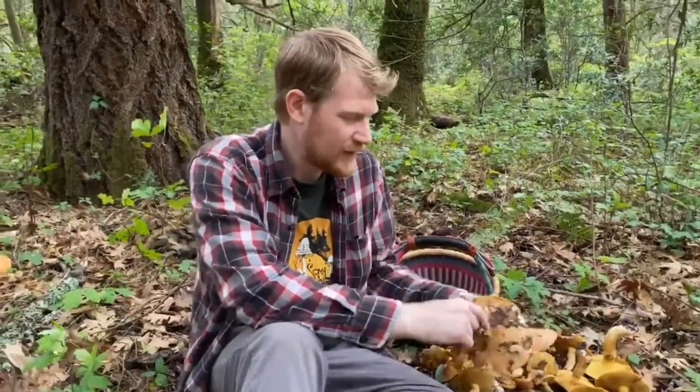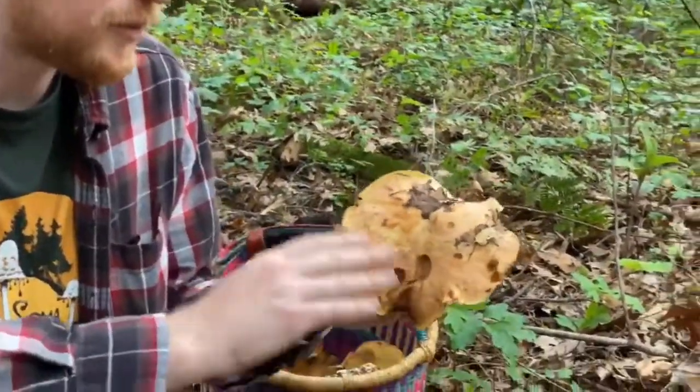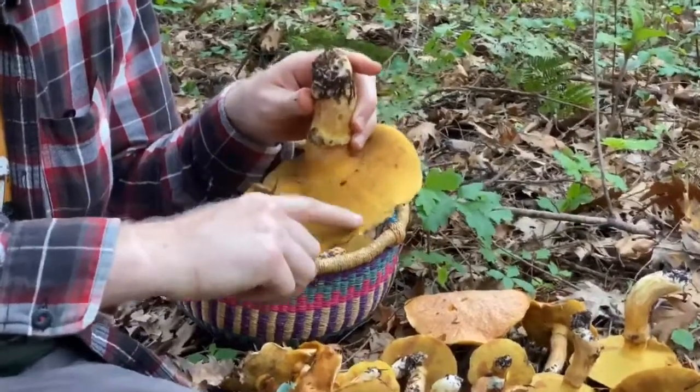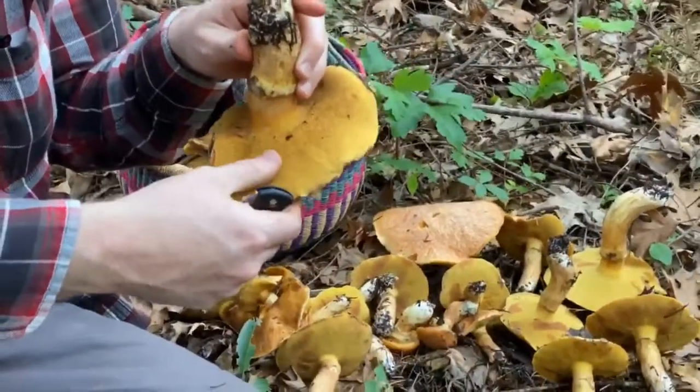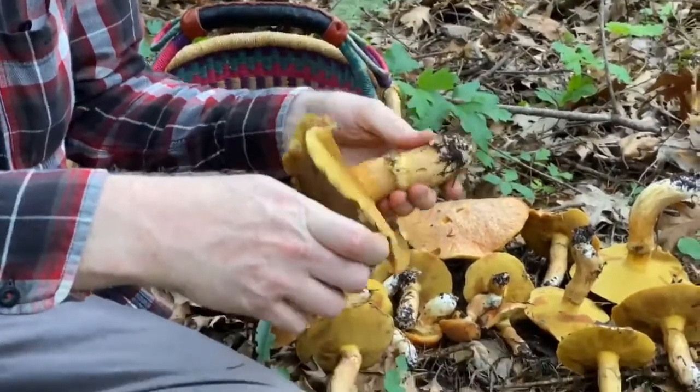It's a genus of Bolete that is known for their very sort of slippery tops. It's been a couple days since it's rained, so the tops aren't too slippery, but they're these sort of beautiful coppery, brown color. Beautiful yellow-orangey pore surface. Stains slightly brown when you bruise it.